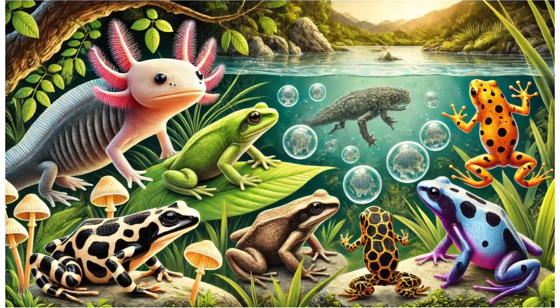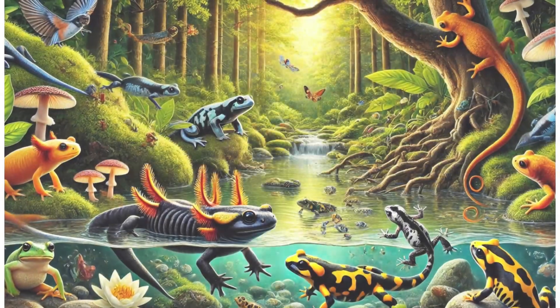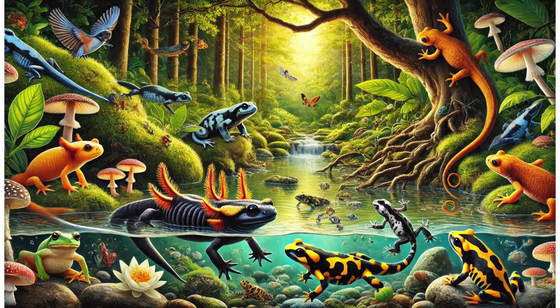Hello kids! Today we're going to explore the top 100 amphibians you didn't know existed. Let's get started!